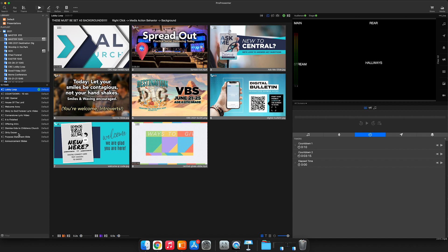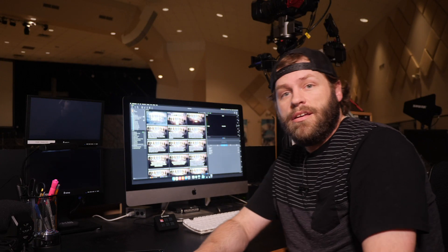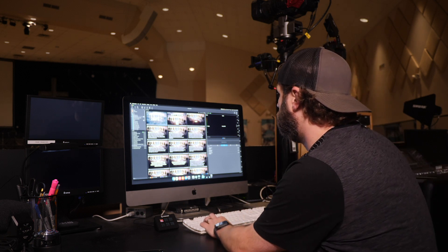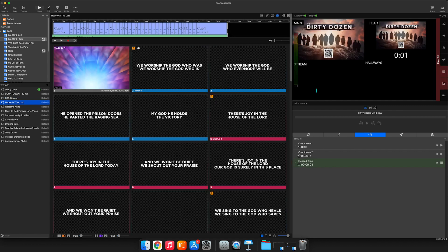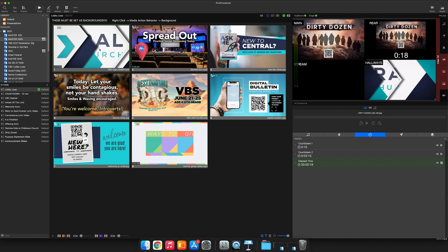It looks like we're up and going again. I'll show you really quickly how we have some of these set up on our sermons. Eventually it'll load back and we can click on things — I'm trying to make this video about Pro 7 and it's not cooperating. Now it decided to start working. On that title slide, you can see we have our student pastor's name tag come up with an alpha video. Then we have a different stage display sending a clock to the back, and we can always have our hallway feeds going as well.